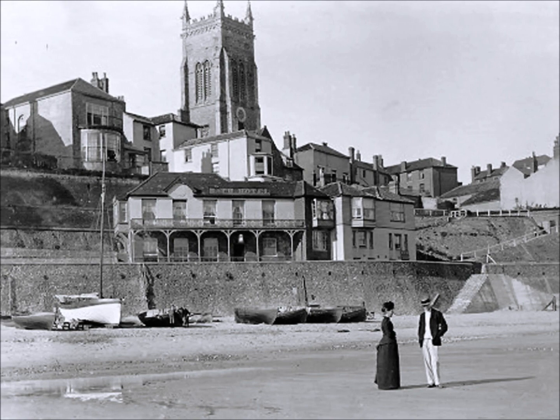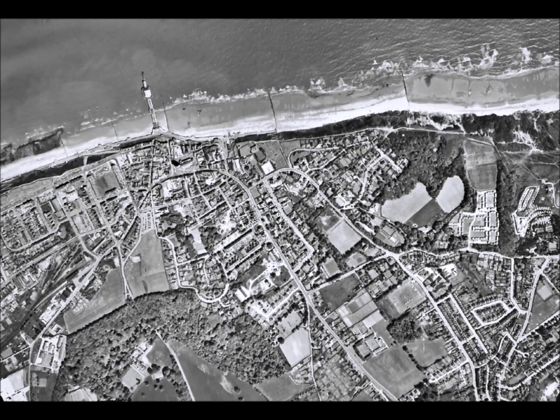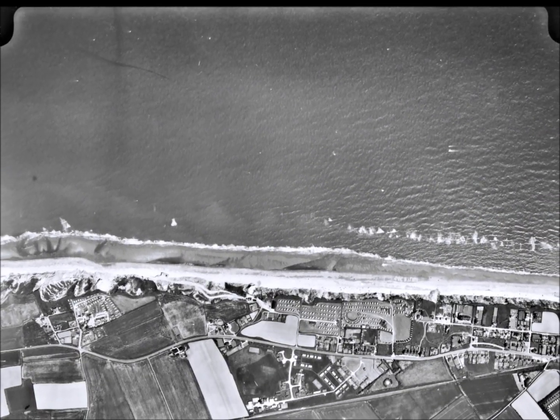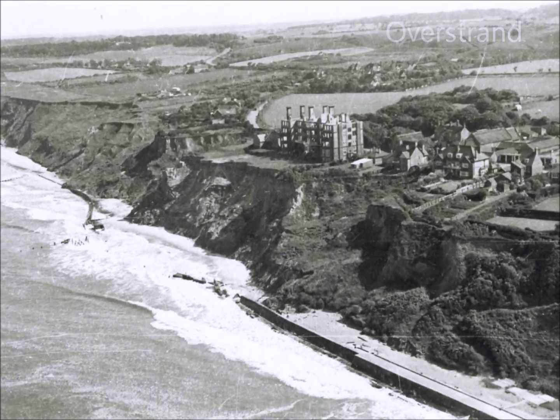These were built in the most populated areas, which included the growing towns of Munsley, Cromer and Sheringham. The rest of the coastline remained largely unprotected and the people adapted as best they could to annual winter storms.